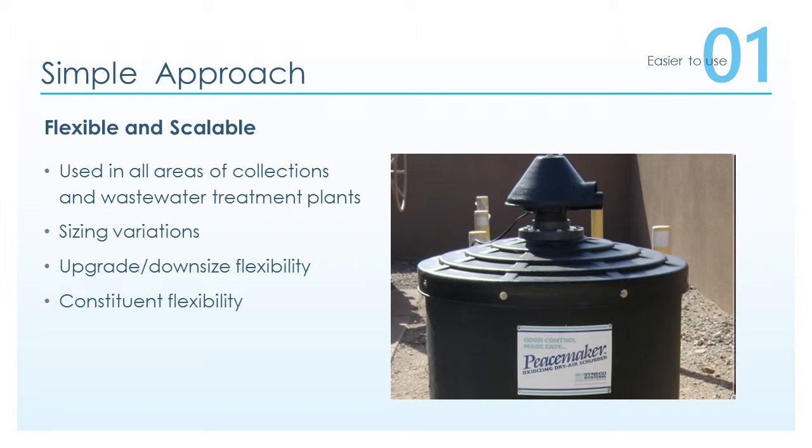The Peacemaker with converting technology is flexible and scalable. It is used in all areas of collection lines and wastewater treatment plants. There are many sizing variations, upgrade and downsize flexibility, and constituent flexibility.